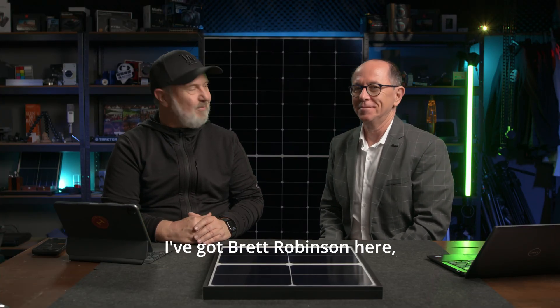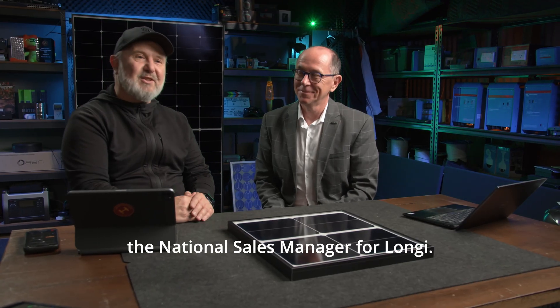G'day, I'm Glenn Morris from the Smart Energy Lab. And today in the lab, I've got Brett Robinson here, the National Sales Manager for Longi.